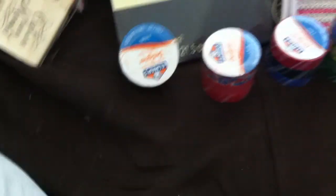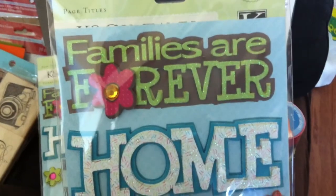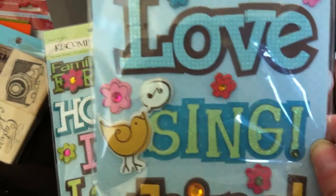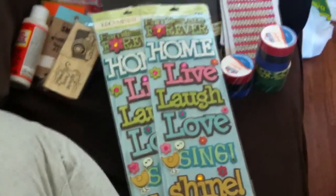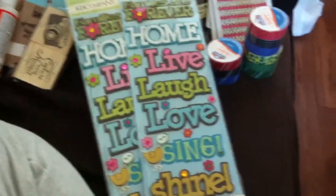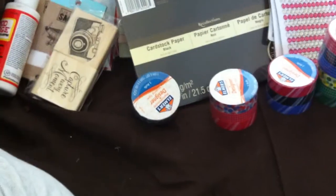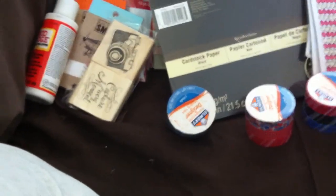The last things I got at the dollar store are these by Kay and Company - it says 'families are forever, home, live, laugh, love, sing and shine.' I got two packages of those - I'll probably just use one and give the second one to someone else. That is my dollar store haul.